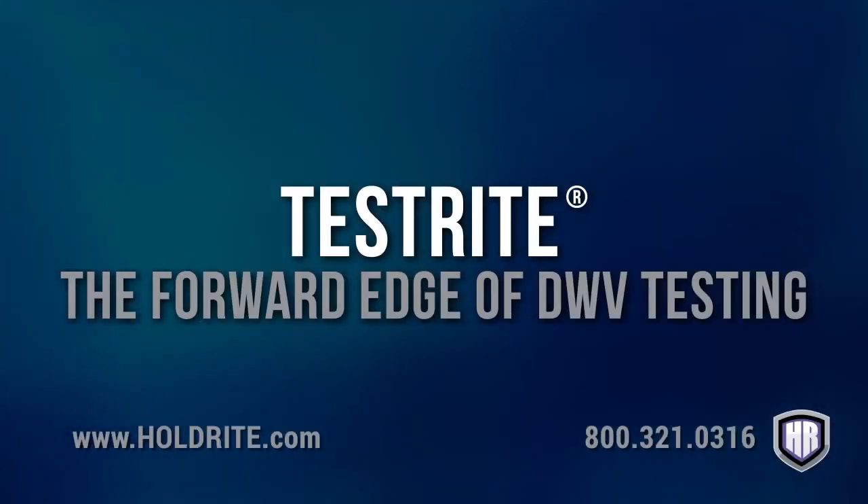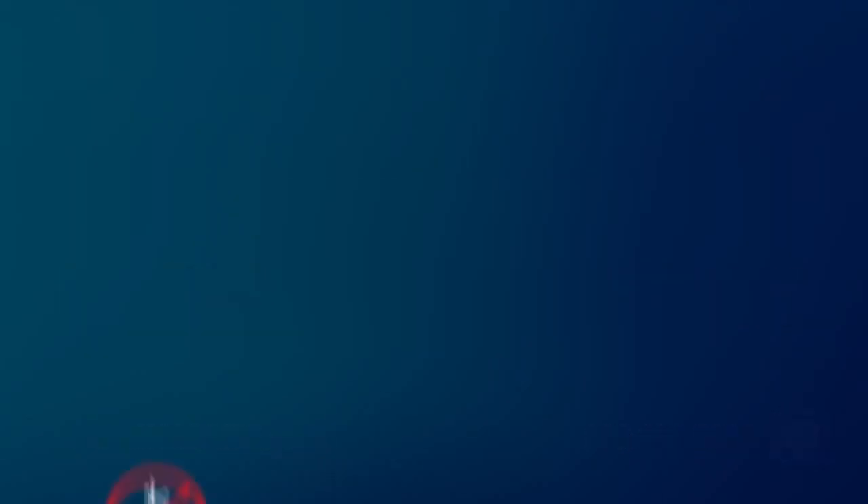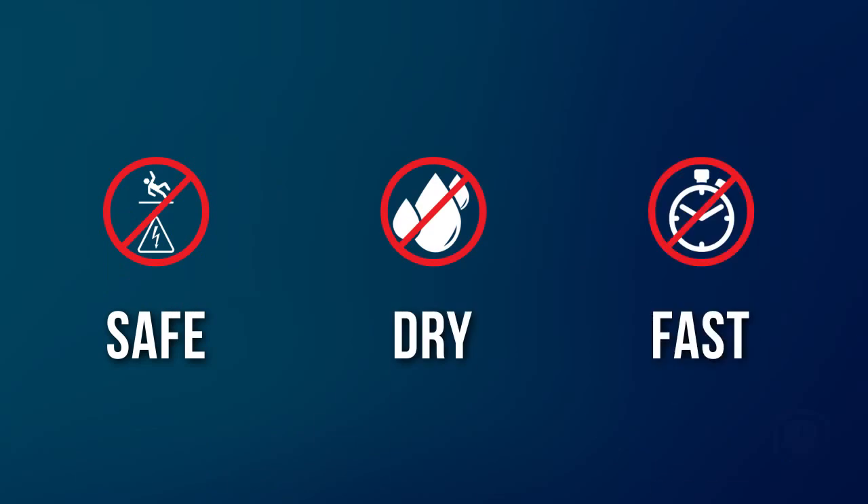Holdright has once again revolutionized the industry with the introduction of the next generation of DWV testing: Testright — the forward edge of DWV testing. Testright: the safe, dry, fast DWV testing system.